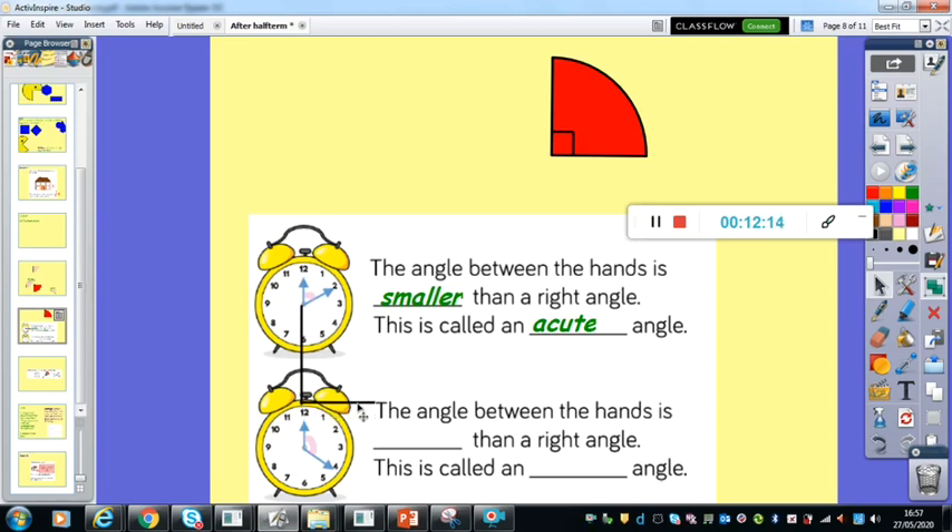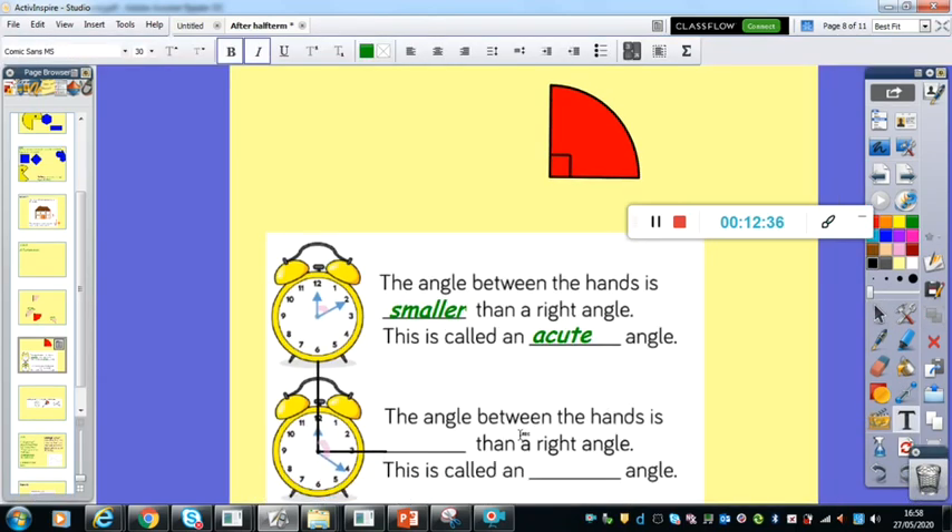And then down here at the bottom, the second clock: the angle between the hands — is it greater or smaller than a right angle? I'm going to put where my two lines meet exactly where theirs meet. The angle that's created here goes way past a quarter turn, so it's past a right angle. It's greater than a right angle. So what's that called? Smaller than a right angle is acute. What is greater? Obtuse. Those are the two important words we're using today: acute and obtuse.